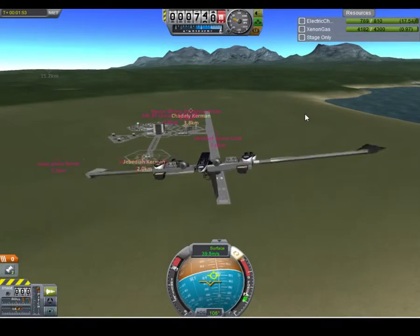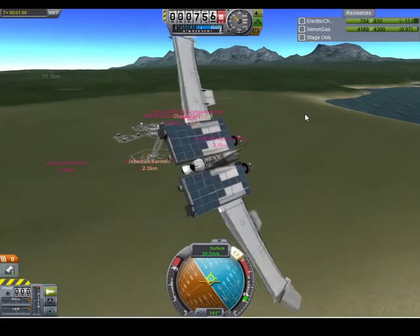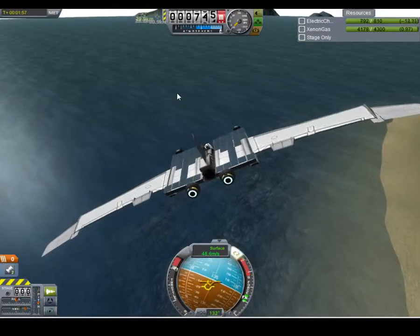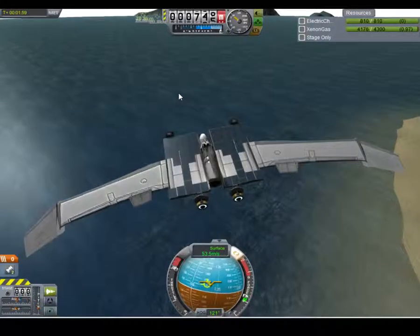I think it might, but it's running out of fuel. The fuel consumption rate for this is crazy — it's like 17 electric charge per second.